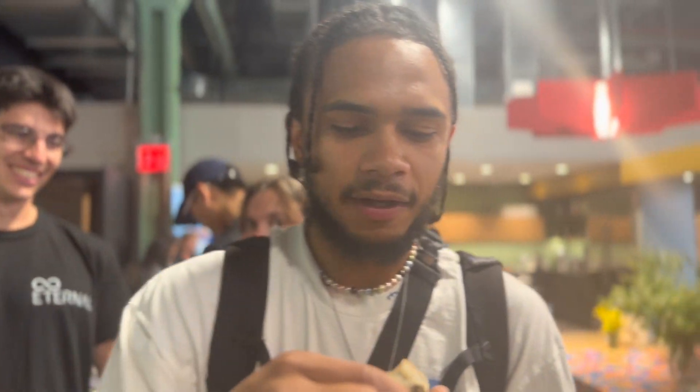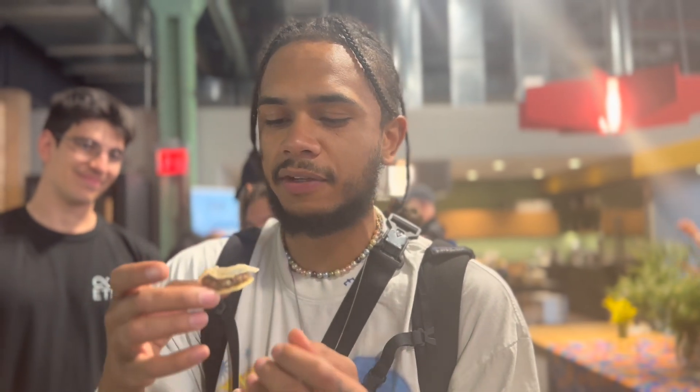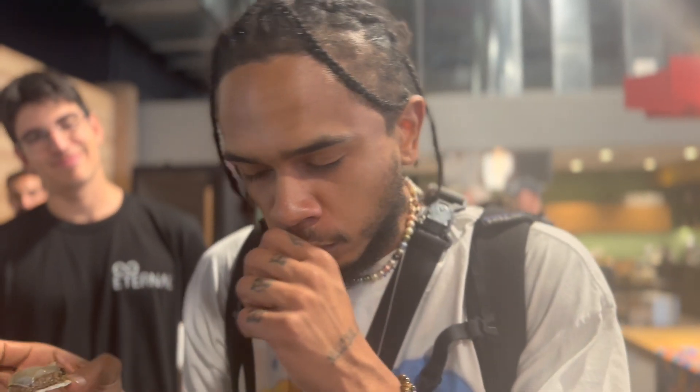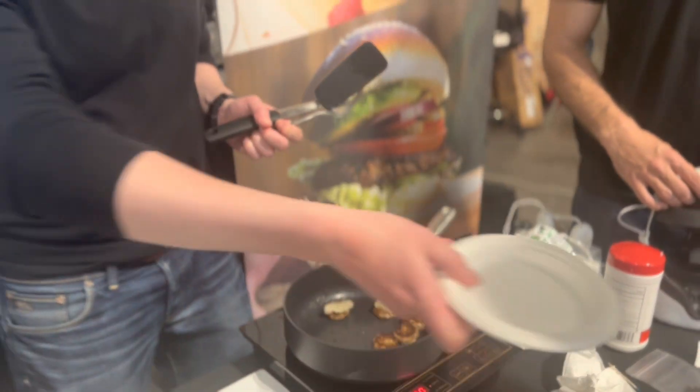So we have a fusarium burger and fusarium cheese. It's probably really hot, so let's give it a shot. Okay. I'm picking up what you're putting down. There you go. Thank you.